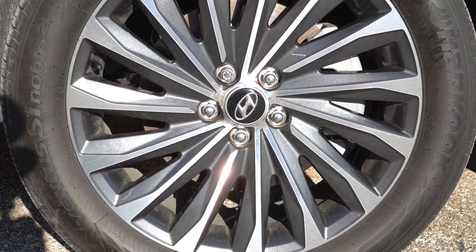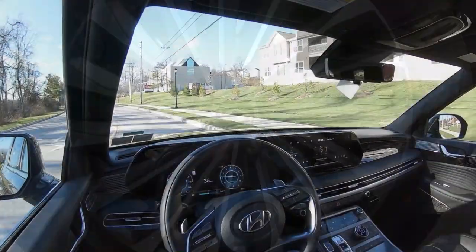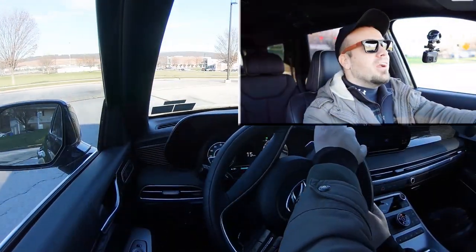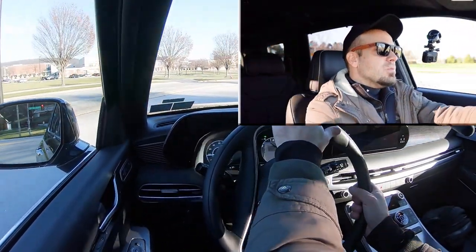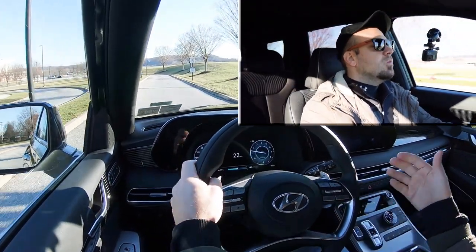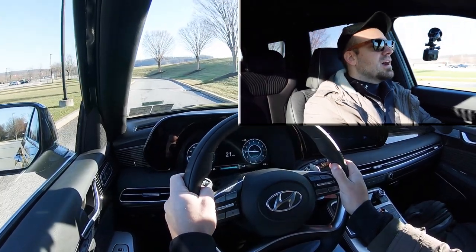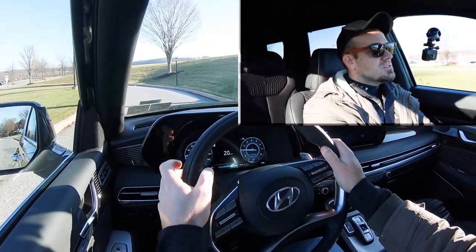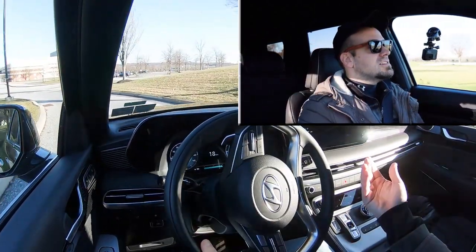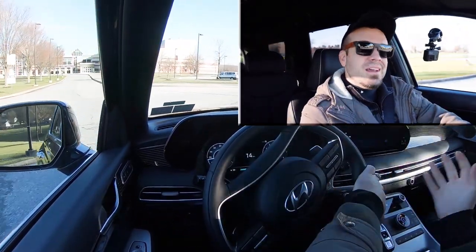To go along with that acceleration, braking is equally important. Up front you'll find 13.4-inch ventilated front discs; in the back, 12.4-inch solid rear discs. The 60-to-zero stopping distance comes in at 126 feet — a pretty average number. The best SUVs like Volvo and Mercedes are in the 110s; the worst are in the upper 130s. The braking feel leans on the softer side, though you get used to it. Wouldn't have minded a bit firmer feel, but it's not bad.